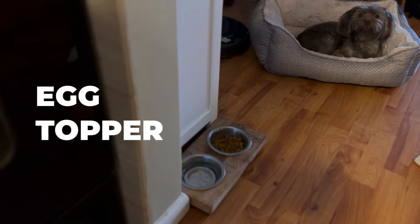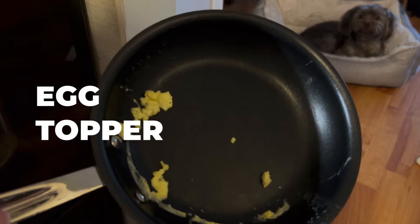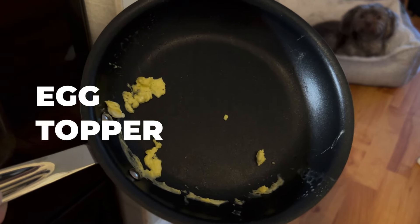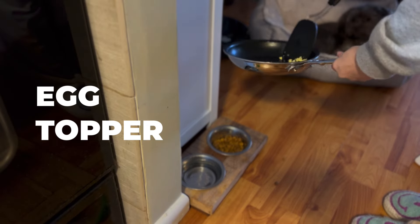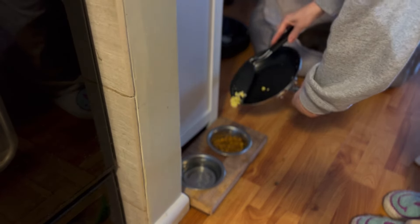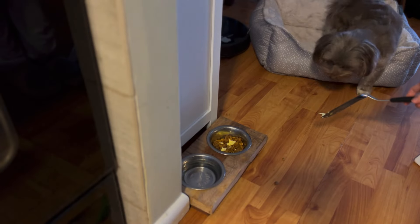Which is where toppers come in. I often will give Pistachio some scraps from a meal I'm preparing for myself — most often scrambled eggs from breakfast. I mix this in with her kibble, and typically that will encourage her to wolf down the rest of her food.